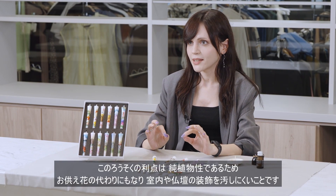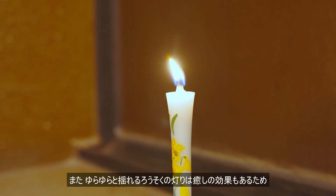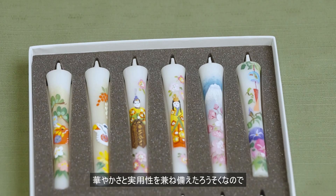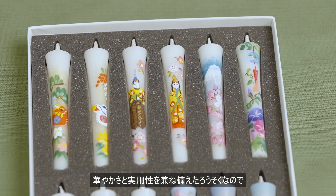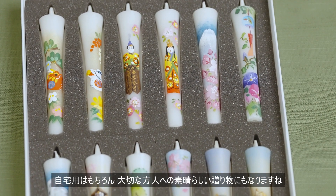Since it is purely vegetable wax, the flickering candlelight has a healing effect and is being repurposed as an interior decoration item. This product combines glamour and practicality, making it a wonderful choice for home use or as a gift for a loved one.